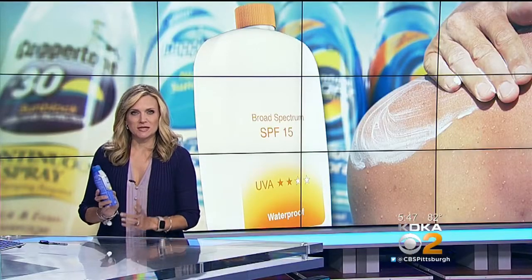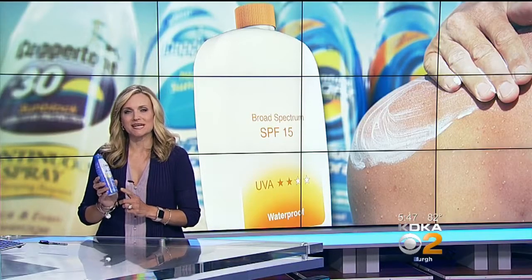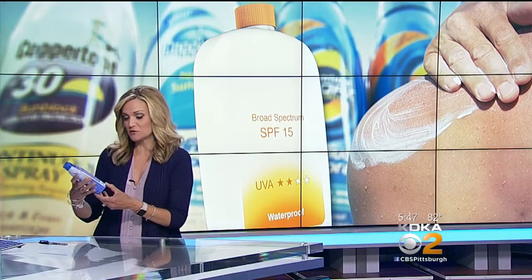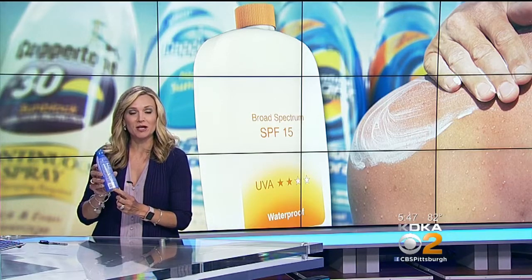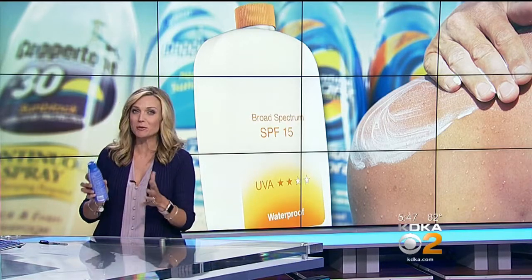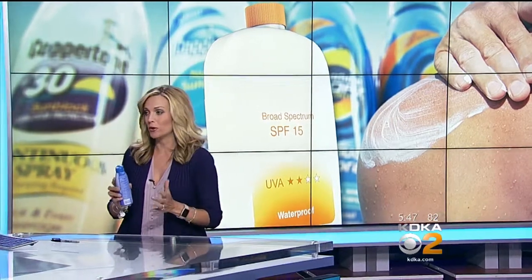And if your sunscreen does not have an expiration date on the bottle, there is a way to find out. Call the customer service number on the back of the bottle, type in the code located on the bottle, and they will tell you if it's still good.